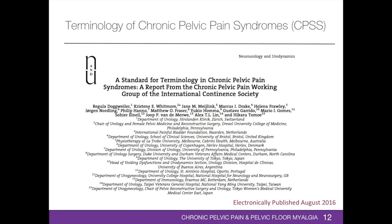The Chronic Pelvic Pain Working Group of the International Continence Society published a report in August 2016 describing a standard of terminology in chronic pelvic pain syndromes. This is the first ICS report presenting global standardization of terminology with clear definitions. Prior to this report, the terminology used in chronic pelvic pain was poorly defined. This report presents preferred terms and definitions for signs, symptoms, and diagnostic workup for patients presenting with chronic pelvic pain syndromes.